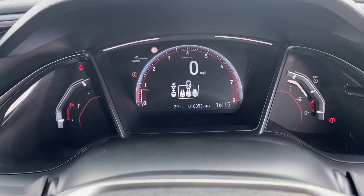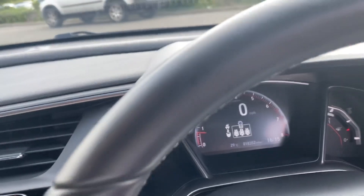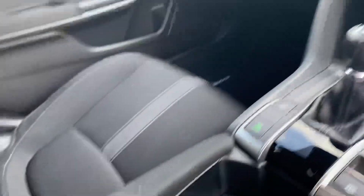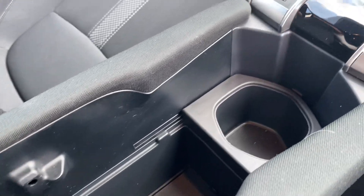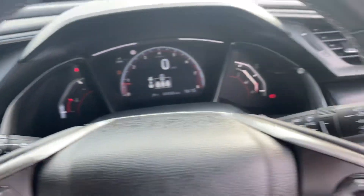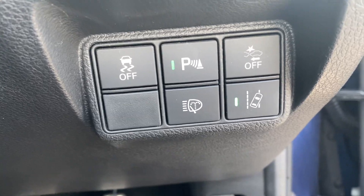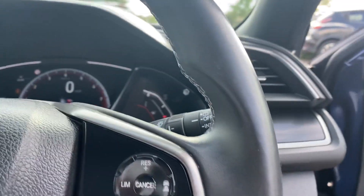The car has only covered 18,352 miles and as I said it is in really, really good condition. Plenty of cup holders and storage all around. Probably my favourite spec and colour Civic, so altogether a really good car.